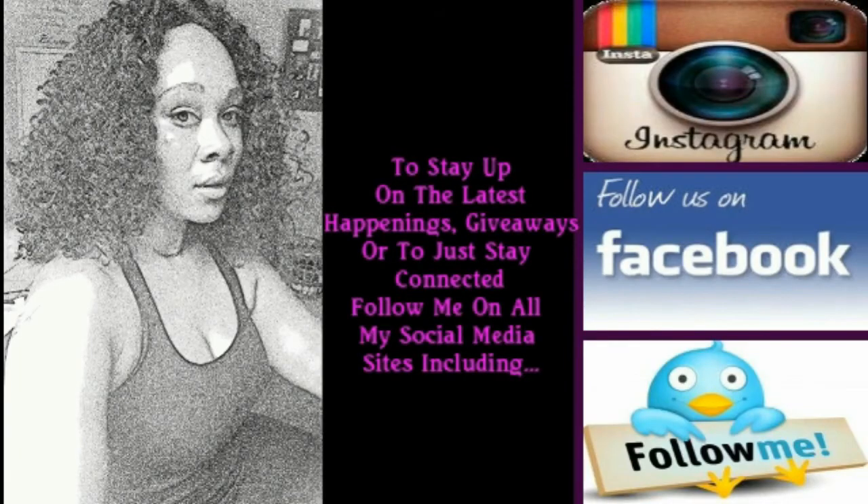And remember — if nobody told you you were beautiful today, remember Simply Key is always going to tell you you're beautiful, because you simply are. See you in the next one, bye!